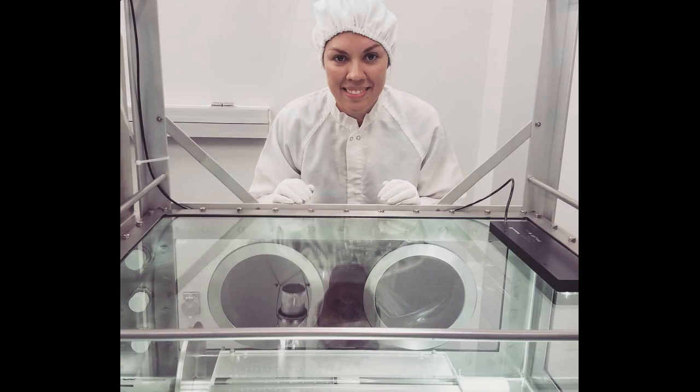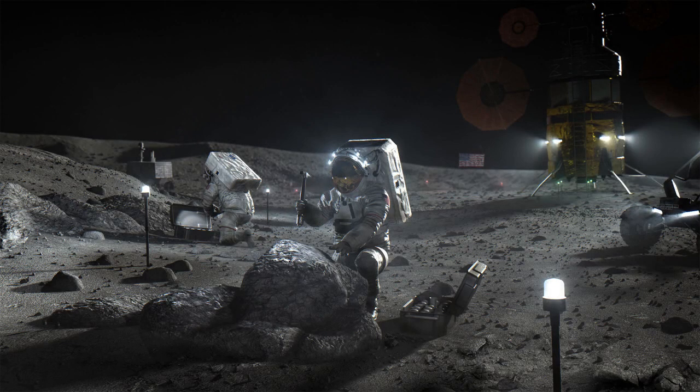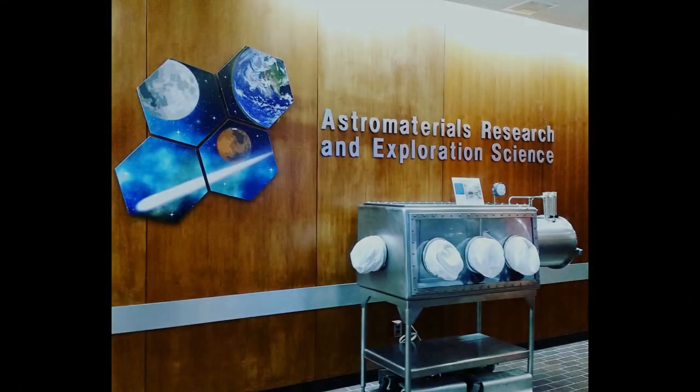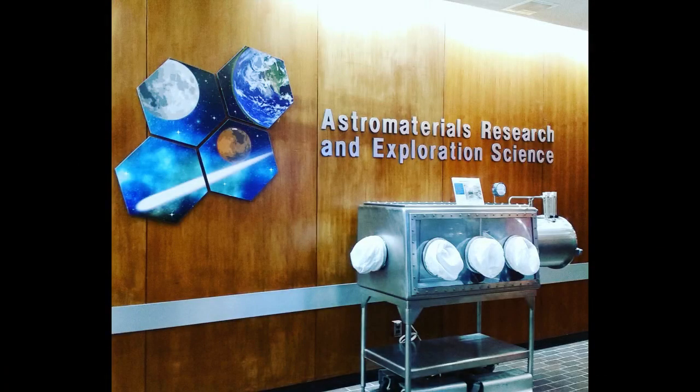My name is Julie Mitchell, and I'm the Artemis Curation Lead. My job is getting us ready for returning samples of the Moon from the upcoming Artemis missions. These samples will be curated at the Johnson Space Center in Houston, Texas, just like our other astromaterials samples.